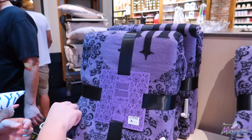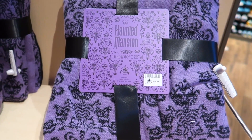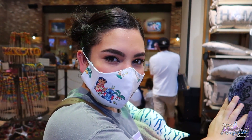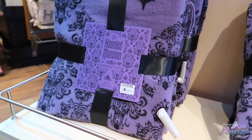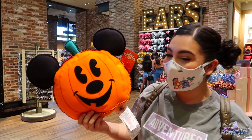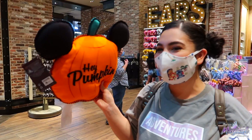The Haunted Mansion throw — this thing is super cool. Definitely if you like Haunted Mansion, this might be a must pick up. It's $59.99 — it feels kind of like flannel material. It's not really cozy but it's pretty cool looking. The pushy pillow earlier — I fell in love with it, so of course I'm going to pick it up. I'm not the biggest Halloween person, but Henry's converting me, so here we are.